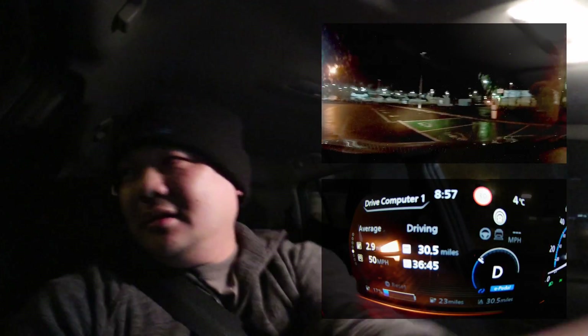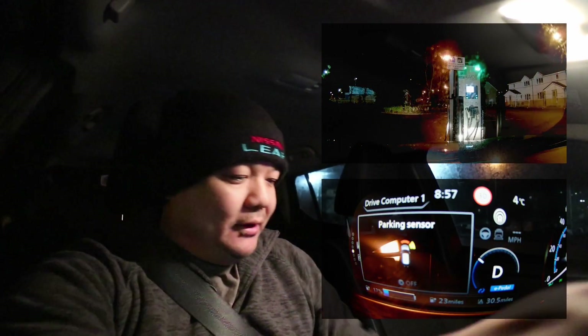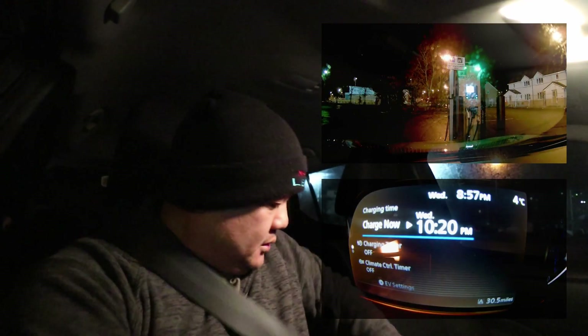We're getting back to the rapid charge point here — we're at 38.9 degrees Celsius. Hopefully the rapid charger isn't being hogged. I had mentally sent out a memo to all EV drivers not to hog this charge point, and everybody must have got it because all the ports are free. We're at 38.5 degrees — going to charge the car up.